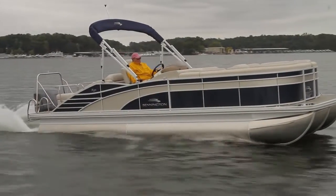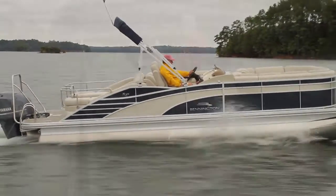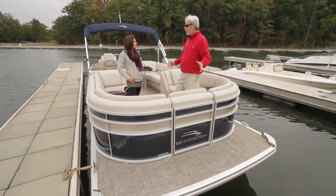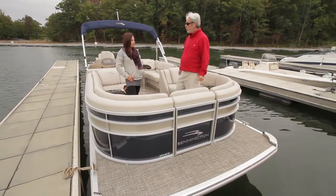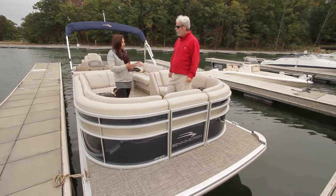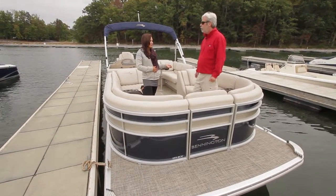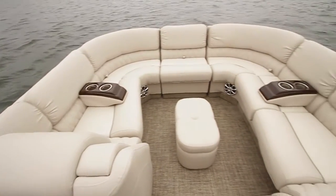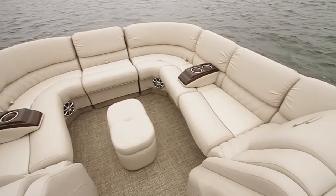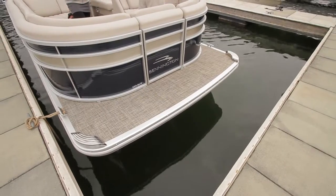Let's head back to the dock and check out some features. The 2275 was a huge hit, and the 2375 is expanding on that same theme. The 2375 takes one of the most popular floor plans — you get an additional chaise lounge in the bow seating, and then the deck space. You obviously have an additional foot of space, which is very nice. It also covers up the pontoons up front, which gives it a really clean look.